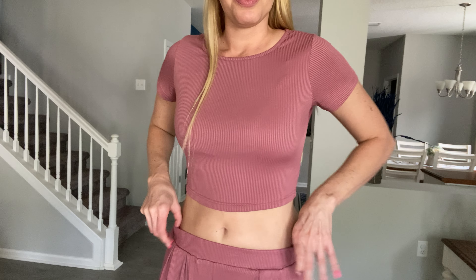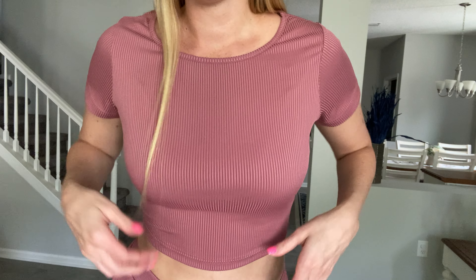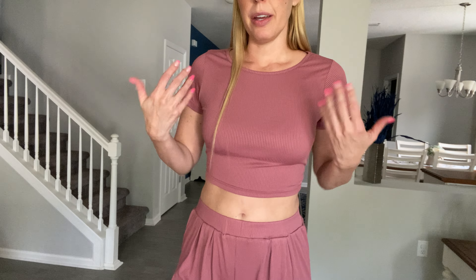Hey beautiful friends, it's Carissa here with this two-piece super cute set. You've got a ribbed stretchy material crop top with pants that you can wear high-waisted or low-waisted, however you want. There's a fun little pleating in the front and you've got pockets.